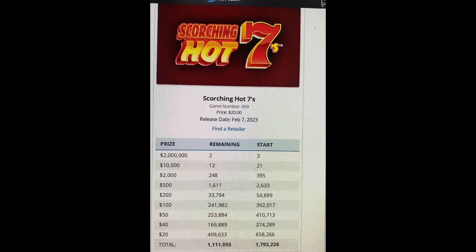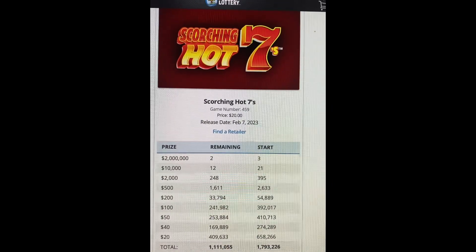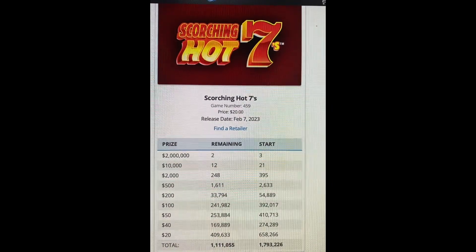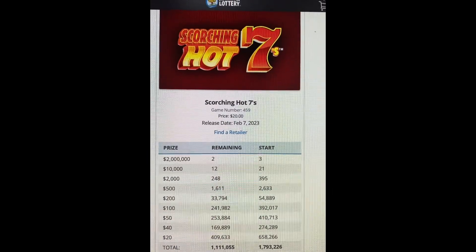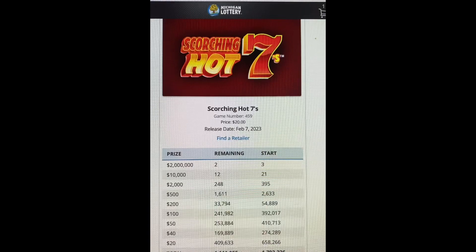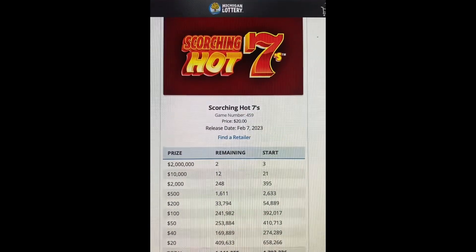$50, over $200,053. $40, over $169,889. And last but not least, $20, which would be winning your money back, would be $409,633 remaining. This started off with $1,793,226 and there's still over $1,155,000 remaining.